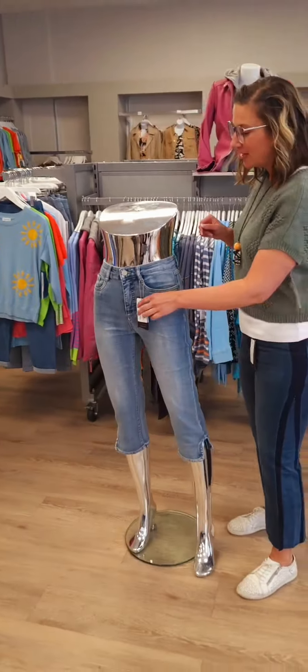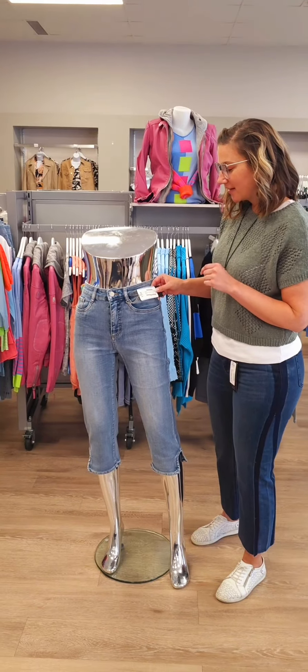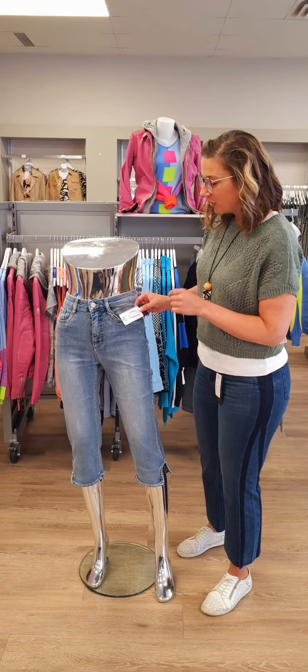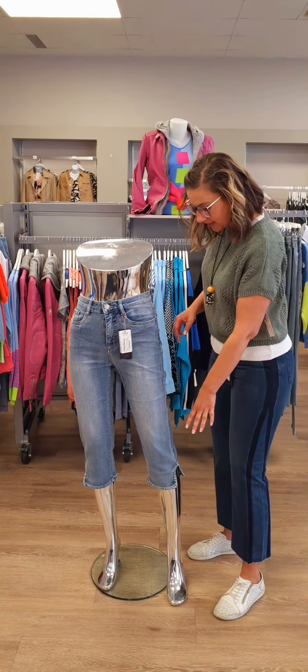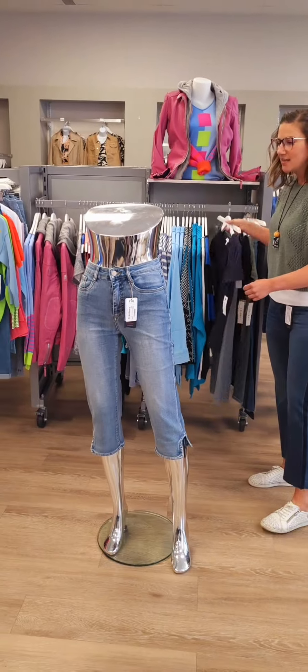First up, this is a fabulous jean. This is the first of French Dressing for the spring season — the Suzanne High Rise Capri for $145. It does have a real button and fly pocket. Really nice. A little bit looser around the cap as well, which is always exciting to see.